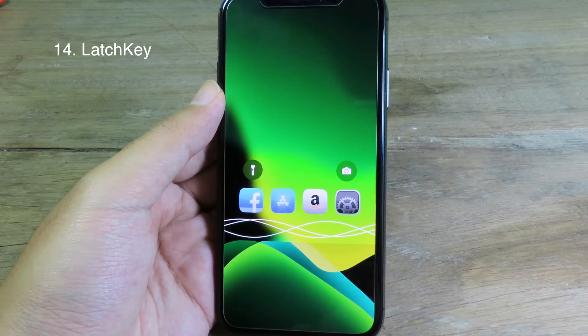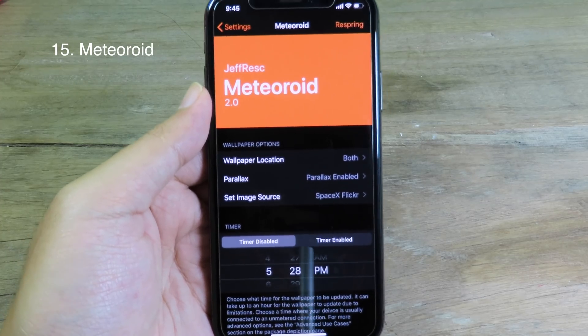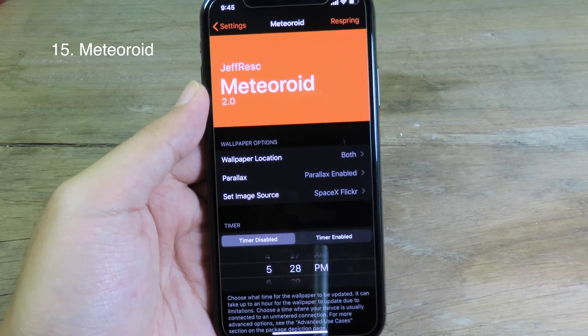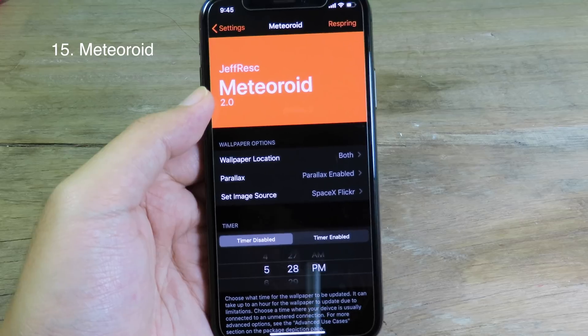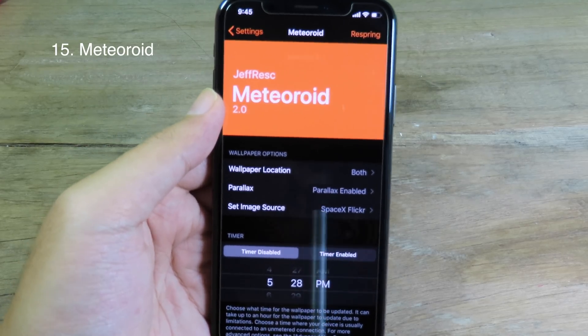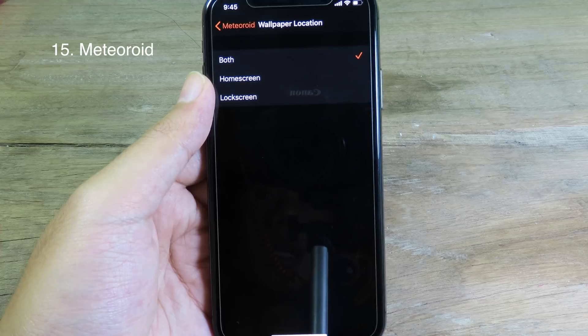You can see it right here — now we can unlock. For those of you who like to change wallpapers, you can install this tweak. It's pretty simple — it's going to change your wallpaper every day and update it automatically every single day.